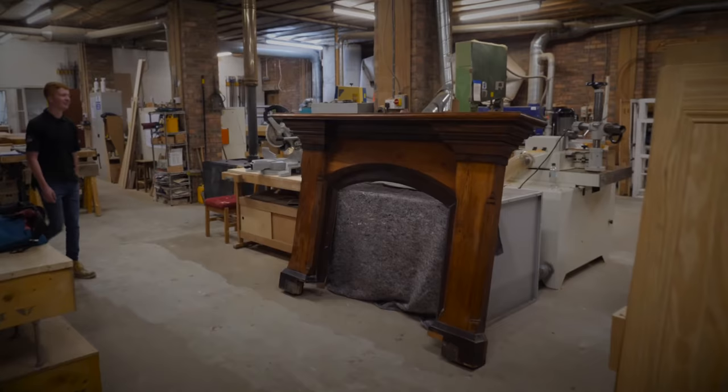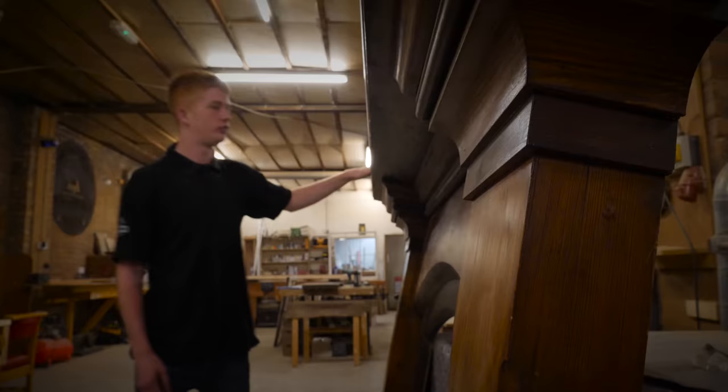Working in the workshop, no two days are the same. One day I could be working on an old Victorian fireplace, and then the next day I could be building a window from scratch.